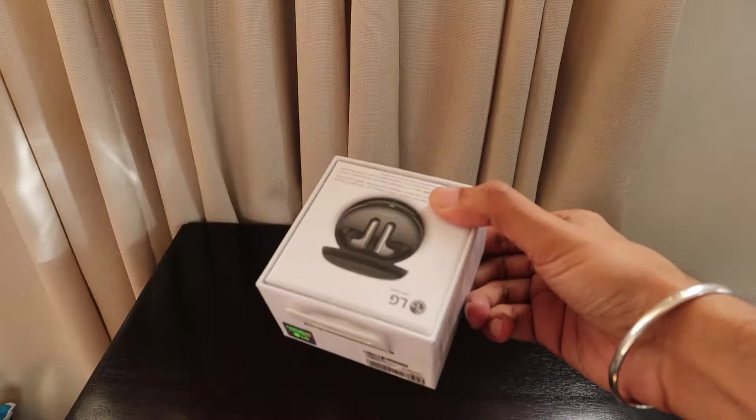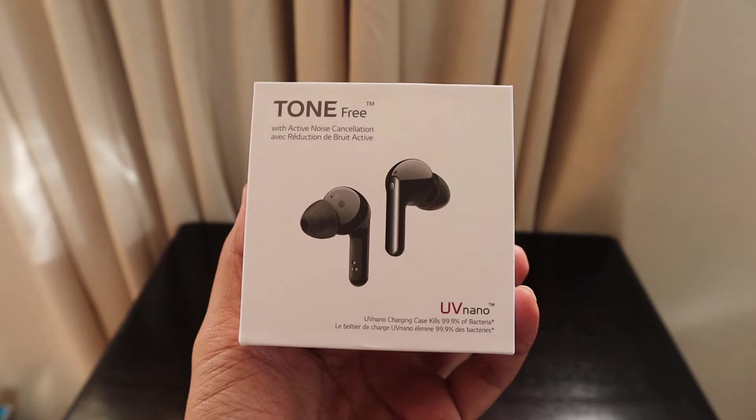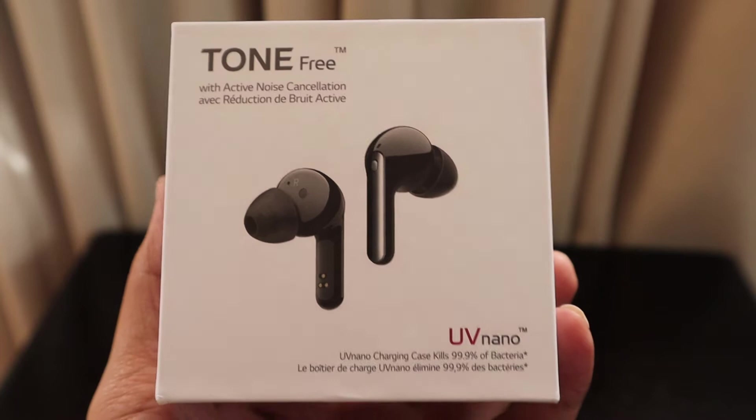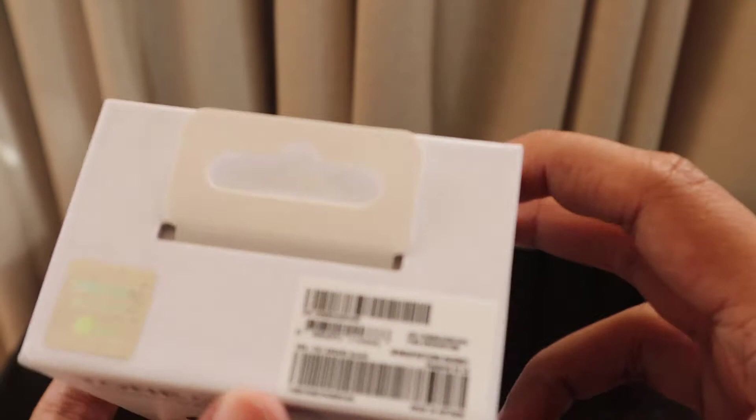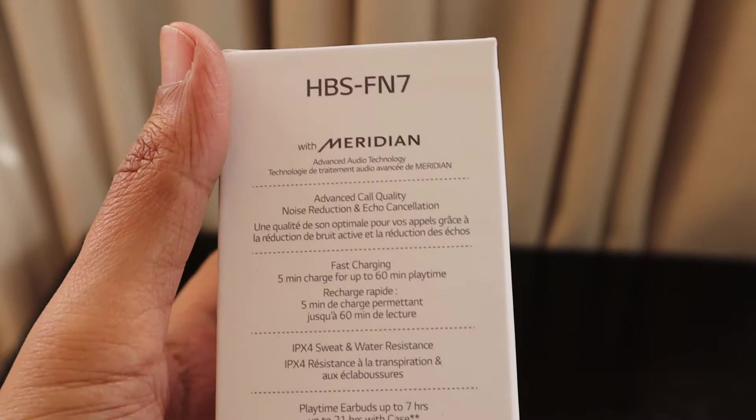What we have from them is the LG Tone Free with active noise cancellation and UV Nano, which kills 99.9% of bacteria. These earbuds are really the top-of-the-range model — the FN7, or HBS-FN7.